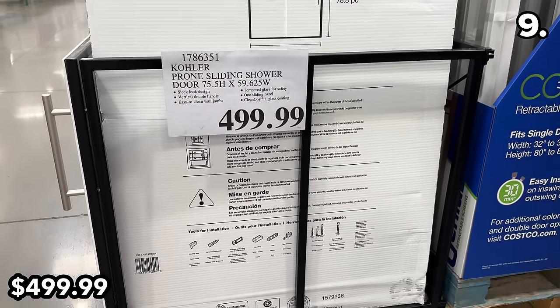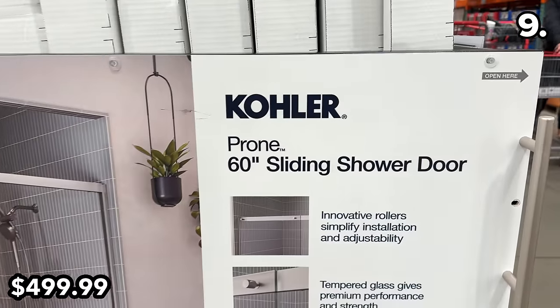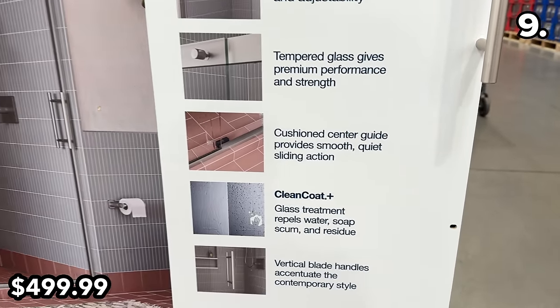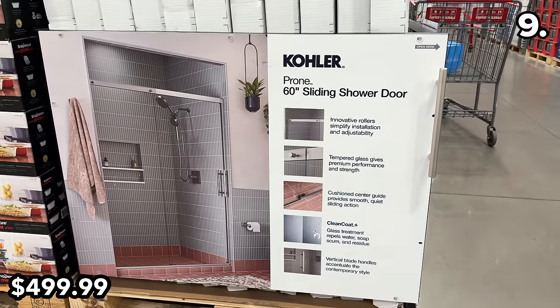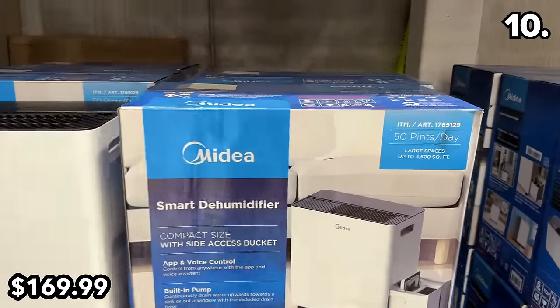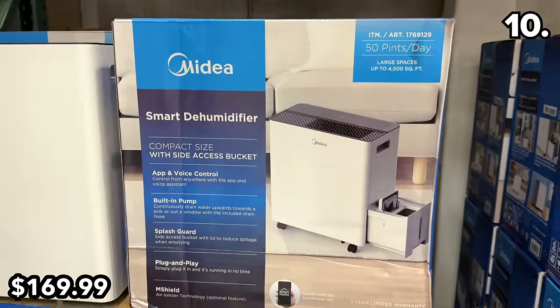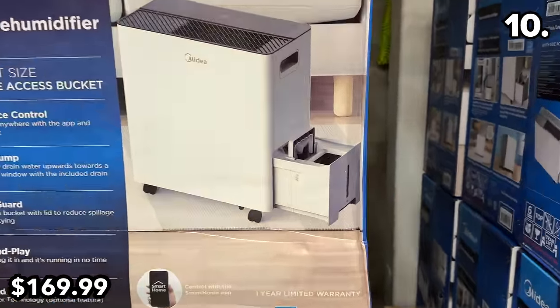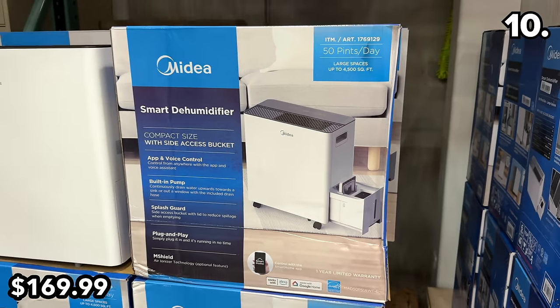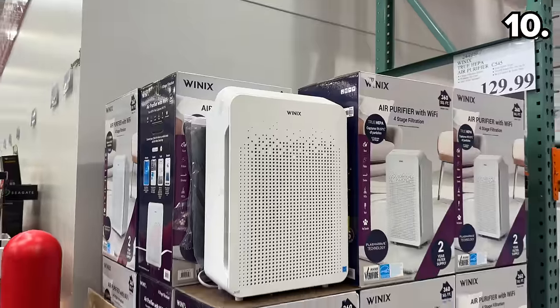This Kohler sliding shower door at $500 looks very modern and sleek — the glass treatment apparently repels water, soap, and scum. This dehumidifier at $170 is more compact than prior models with a side-access bucket, smart Wi-Fi app controls, and can handle up to 4,500 square feet.